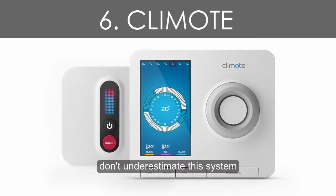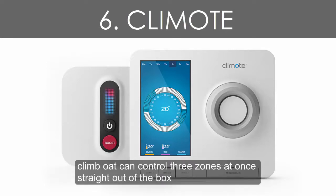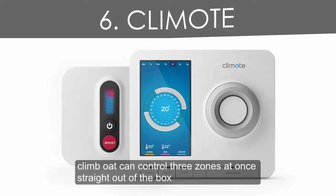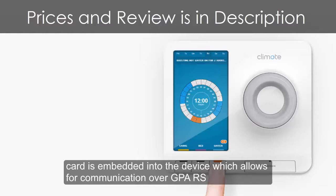Number 6: CLIMOTE. Don't underestimate this system. Unlike most app-controlled thermostat setups, CLIMOTE can control three zones at once, straight out of the box. And it doesn't rely on a broadband connection either because, rather like the Kindle, a SIM card is embedded into the device which allows for communication over GPRS.